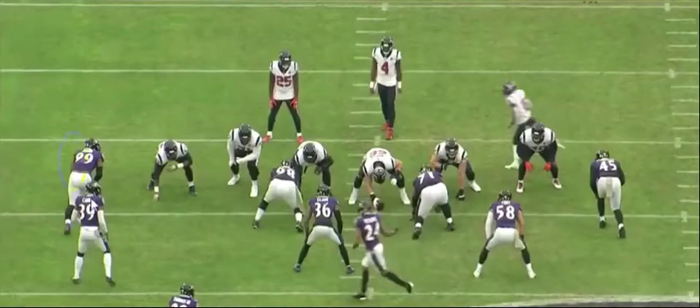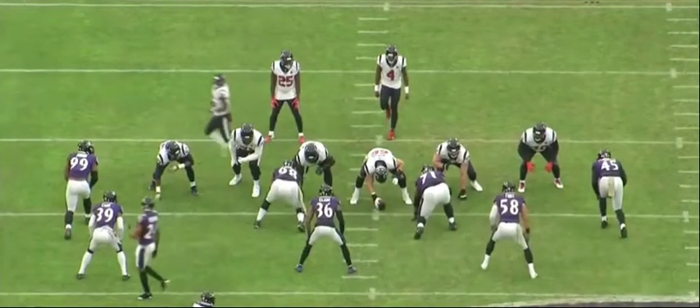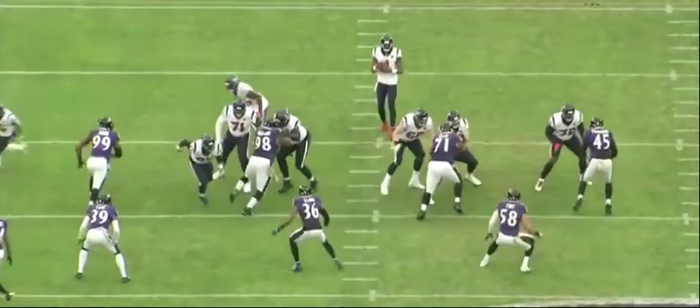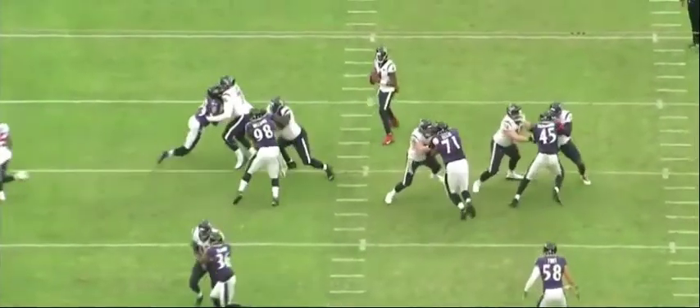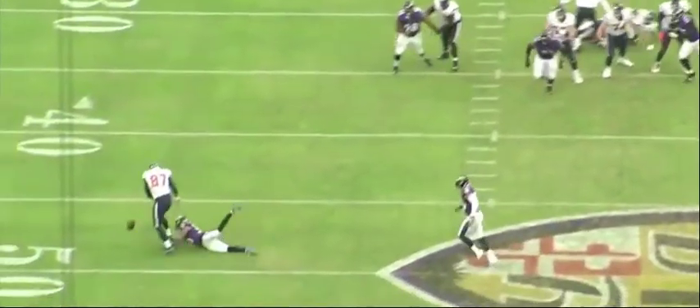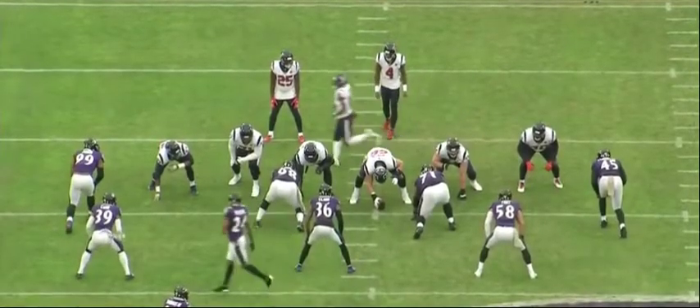This next play displays what kind of bend Matt Judon can get as a pass rusher — it's really excellent. He almost gets to a 45-degree angle on this play. He shuffles his feet right before the snap and doesn't get the fastest get-off, but he still manages to beat the tackle around the edge and get to Deshaun Watson. As you can see, the throw is just off — another split second and this might be a completed pass.